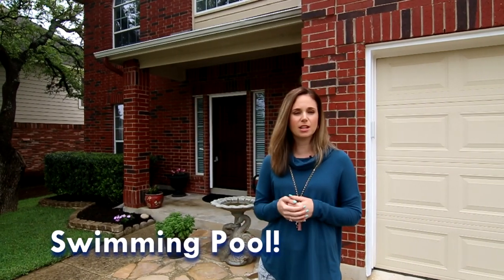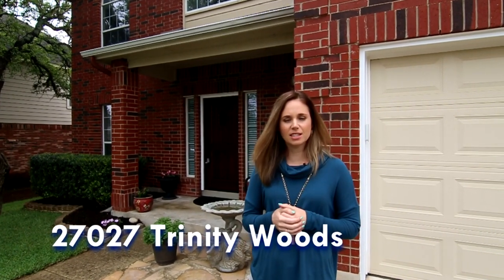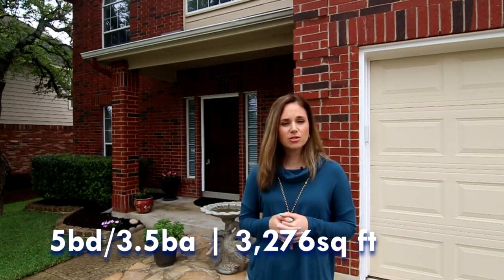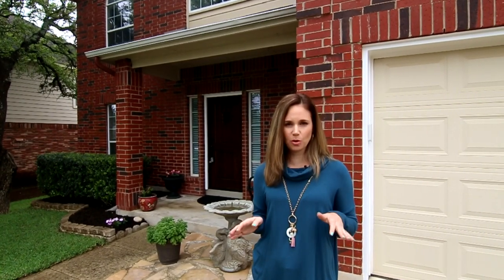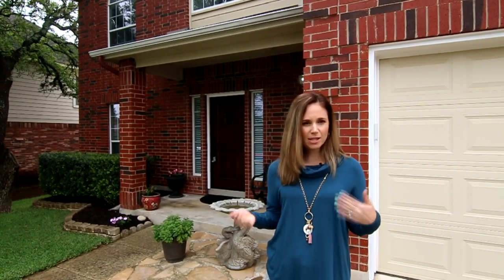This is our second time to sell this home and it's just absolutely gorgeous. The master bedroom is downstairs and it's a five bedroom, three and a half bath home. It's 3,276 square feet. It's got a really nice size game room upstairs, and something really cool is this home has a pool in the backyard that's just under a year old. How cool is that to buy a home and have practically a brand new pool as well.